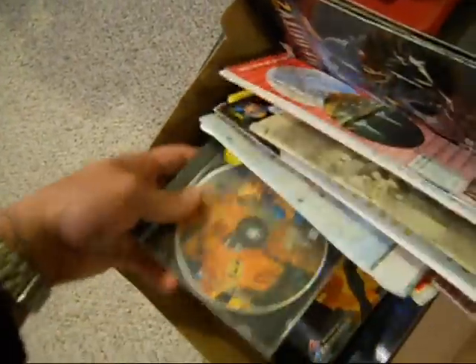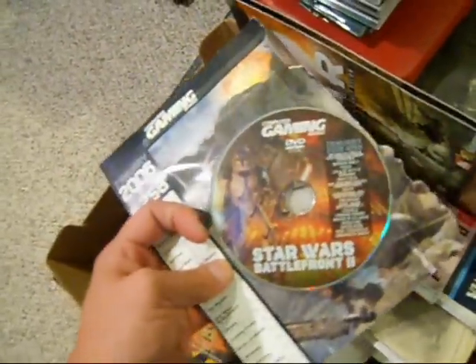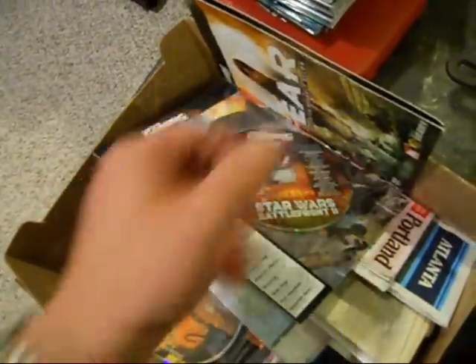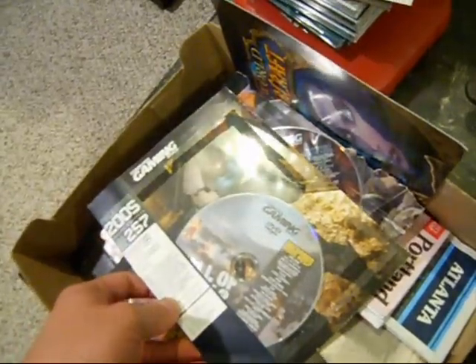This was all free — it's got prices on it, but it was free. Star Wars Battlefront. Yeah, everything was free.